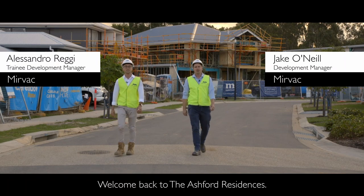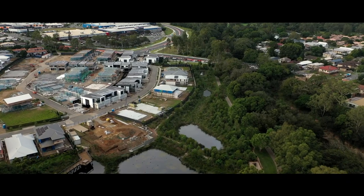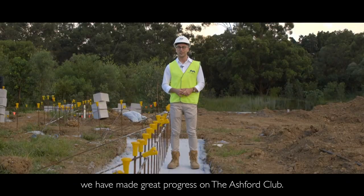Welcome back to the Ashford Residences and the latest construction update. Since our last update we have made great progress on the Ashford Club.